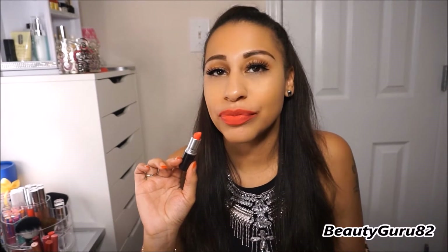This is a retro matte and it's called Relentlessly Red. It's so beautiful.